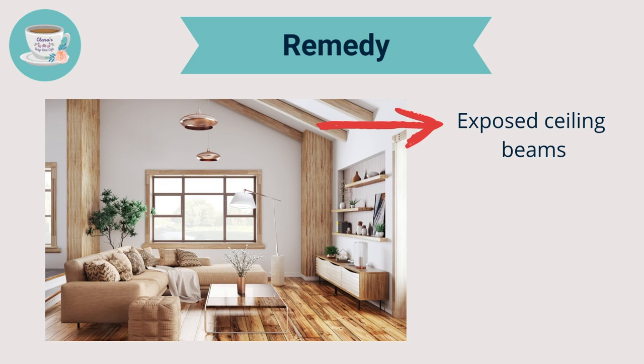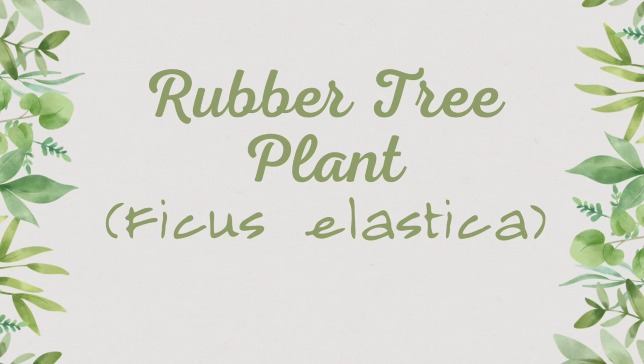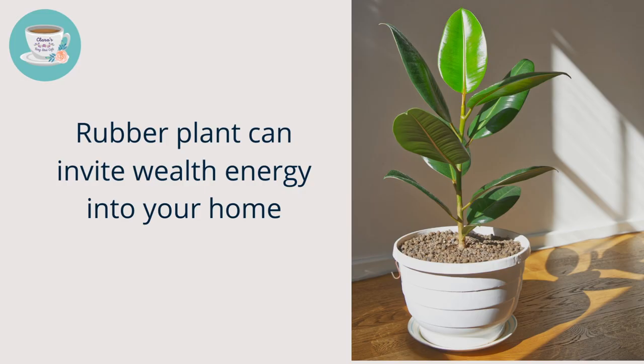How to use lucky bamboo as a feng shui remedy: if there are exposed ceiling beams in your house, especially in the living room, you can place lucky bamboos under the beams to reduce the negative energy that's pressing down.